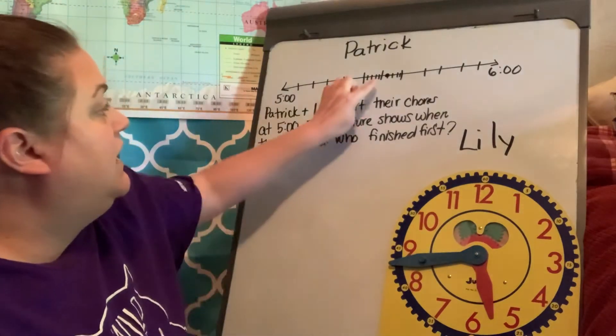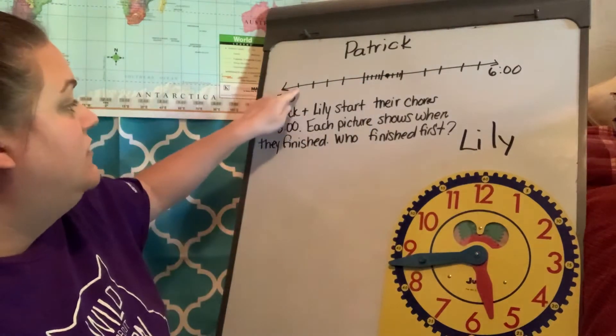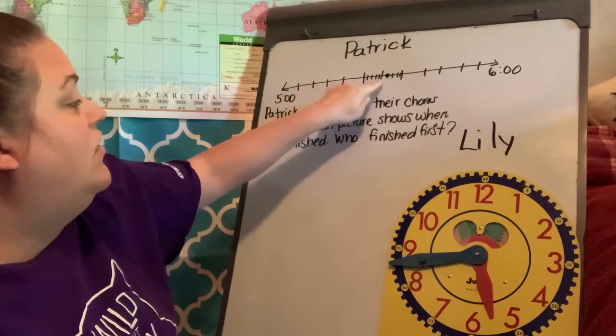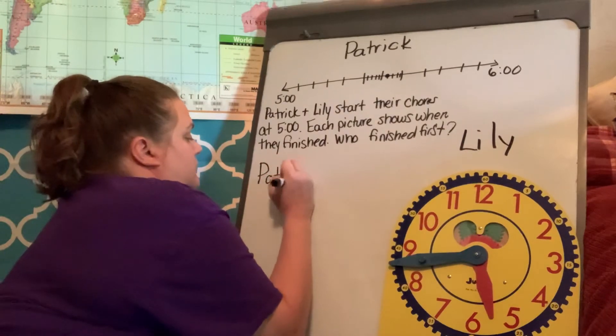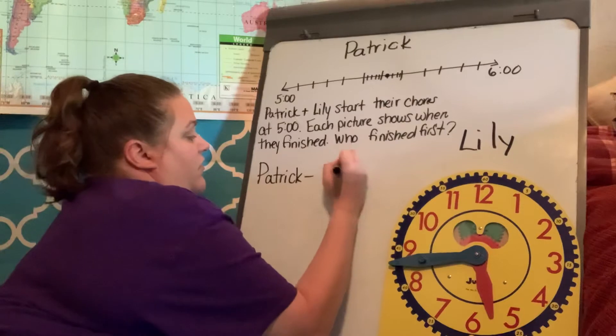Right here is where Patrick stops — that line right there. That may be hard to see, so I'm going to count it out: five, ten, fifteen, twenty, twenty-five, thirty, thirty-one. So when Patrick stops, he stops at 5:31.